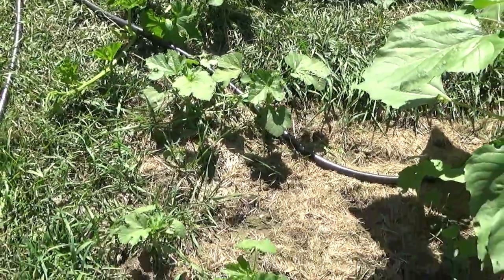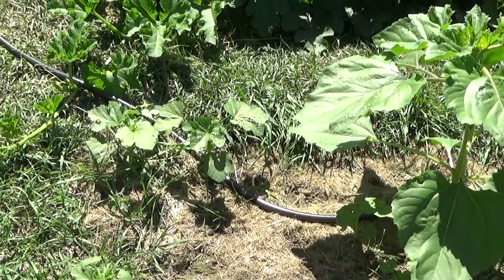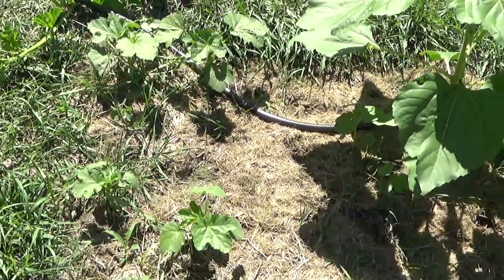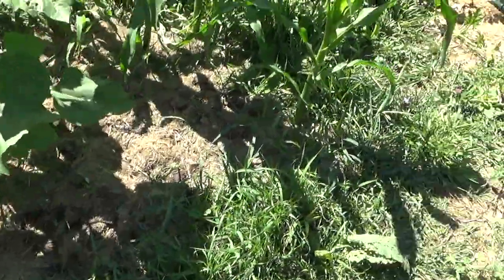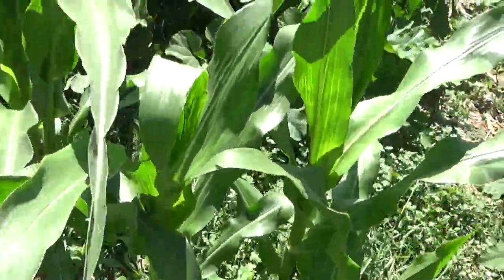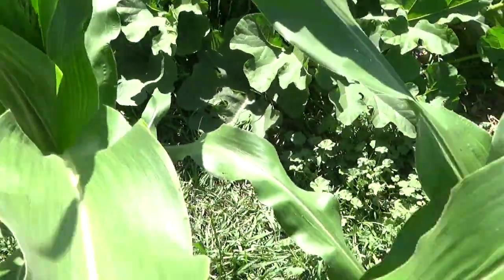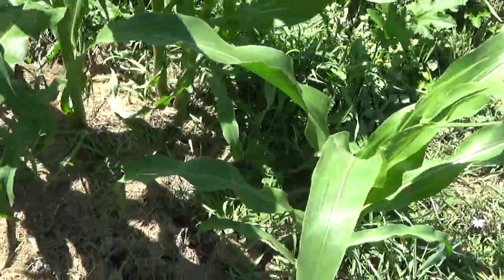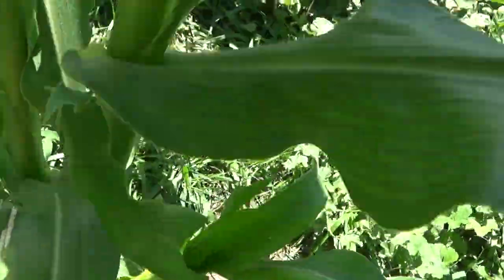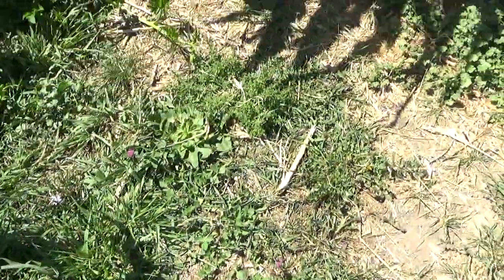The okra, on the other hand, is just now starting to take off, and I really don't think it's got enough time to produce anything before the cold hits. And this corn — I think I planted on the 4th of July — it's finally knee-high and it's just starting to tassel. Yep, there's one that's starting to form ears.